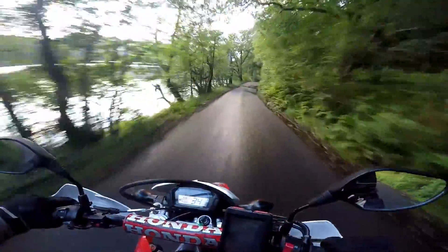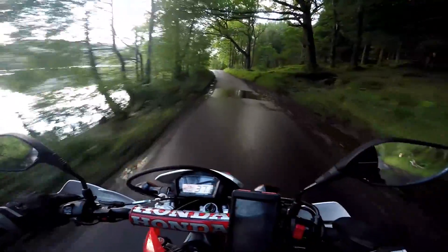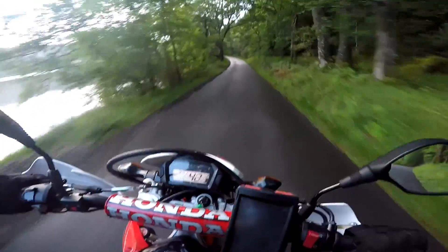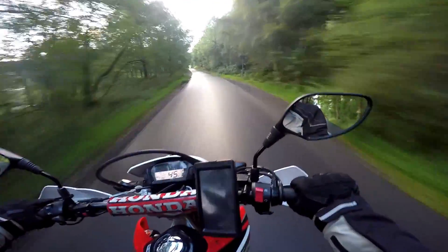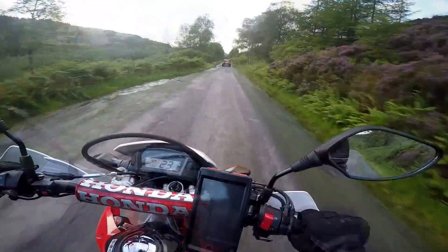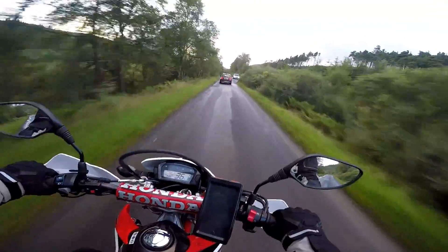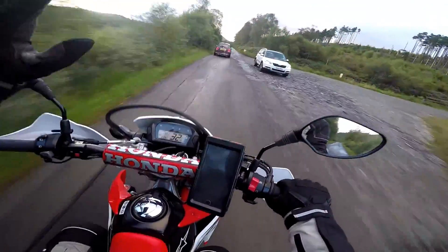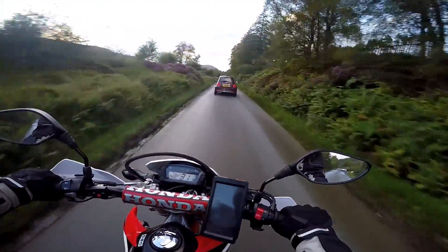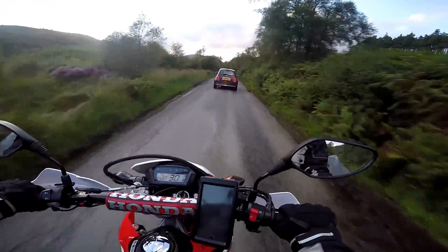Oh, what a beautiful view. A straight bit — that's a bit rare. Blimey, I've actually found some traffic. This isn't good. Rather spoilt my fun — I was really enjoying that up to that point. Cracking little road.